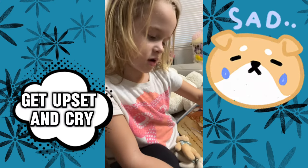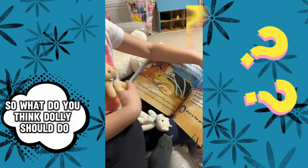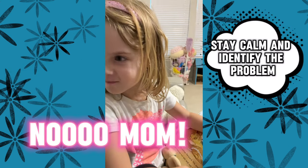Get upset and cry, and then do the other one. Or stay calm and identify the problem. So what do you think Dolly should do? Stay calm and identify the problem.